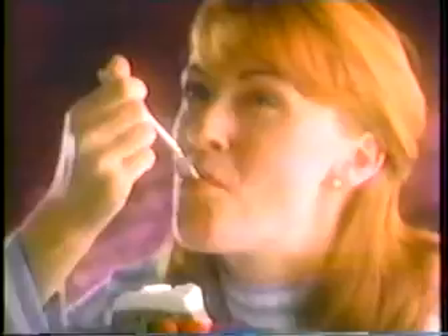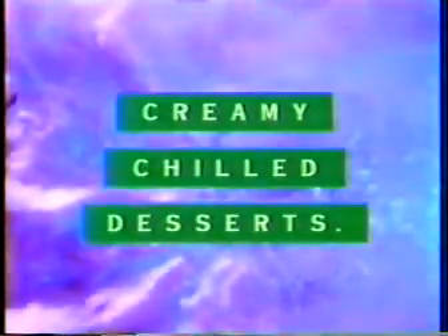If you want something blue, try creamy chilled desserts. Mix it, chill it — there's no baking to it.